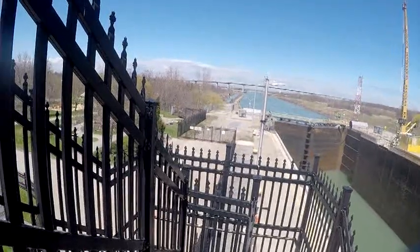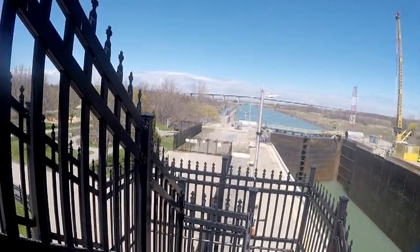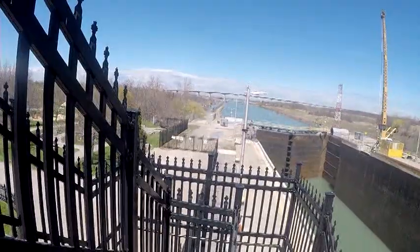Look what's over there behind the gate — Canadian geese! It's probably the only two left in Canada. They seem to all be down in the States now.